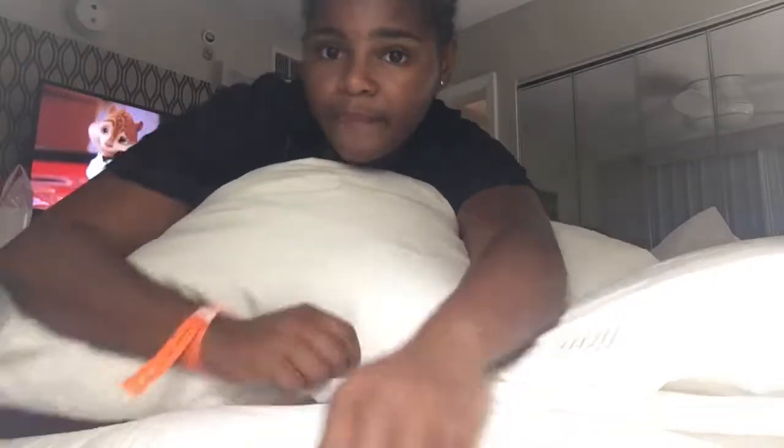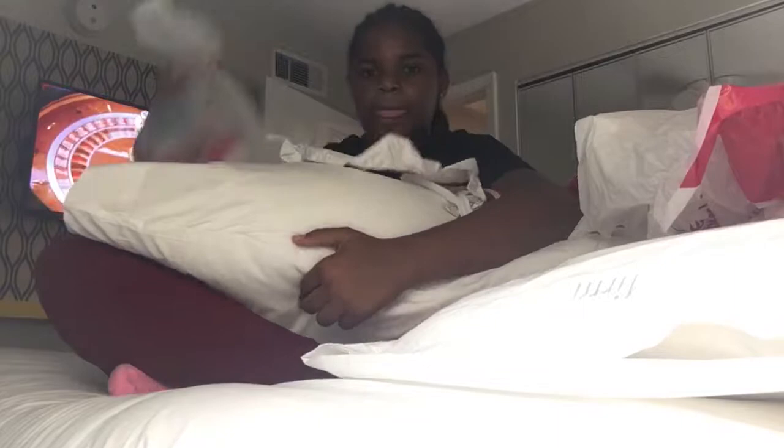Hey guys, so I'm going to be showing you what I got at the mall — all these bags. Okay, so let's get started. First I'm going to be starting with this bag.